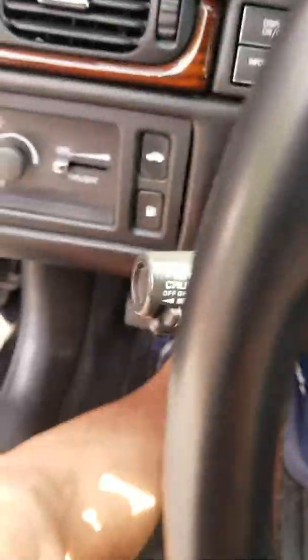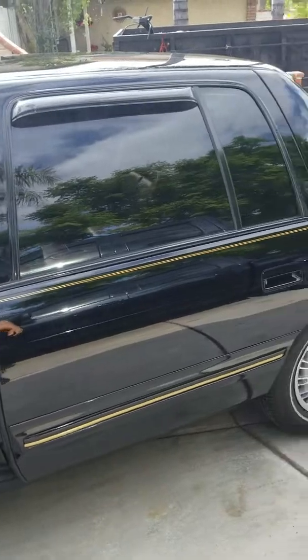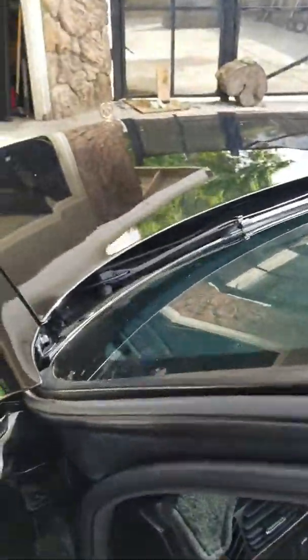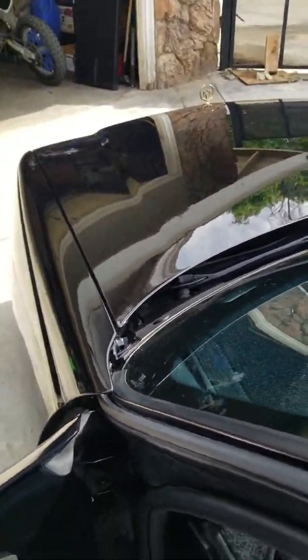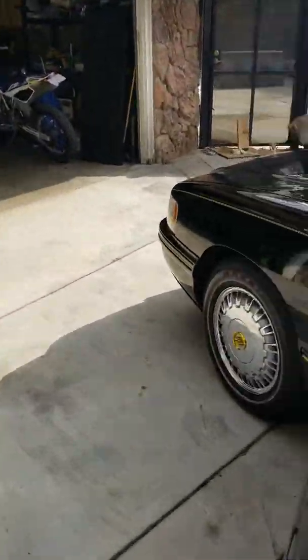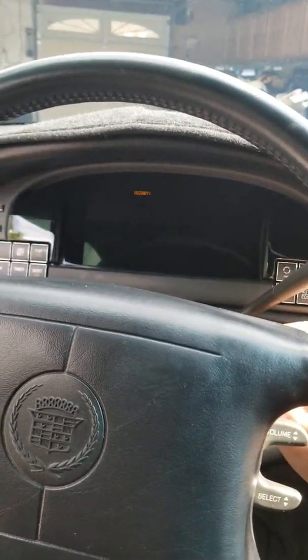Let me get outside so you can hear it run. You can hear the exhaust here — everything works the way it's supposed to. I'll turn it off so you know — turns off the way it's supposed to as well. So everything's good.